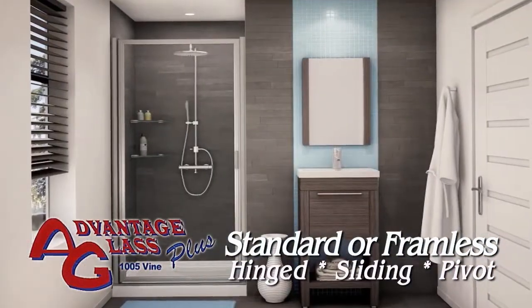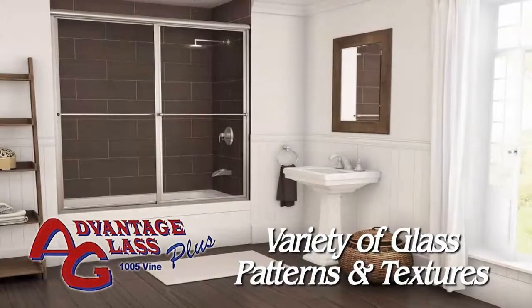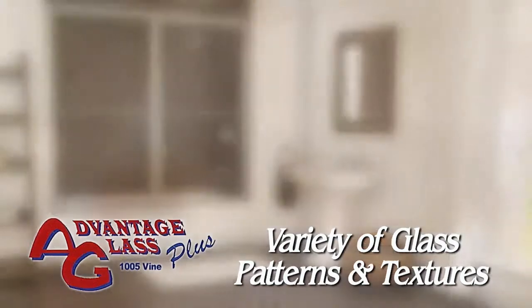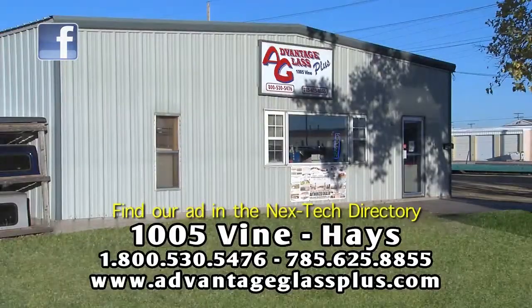Give your bath some personality and style with patterned glass available in many textures, including obscured, clear, and rain. Let the glass experts from Advantage Glass Plus create your new bath enclosure. 1005 Vine in Haze. Find our ad in the next Tech directory.